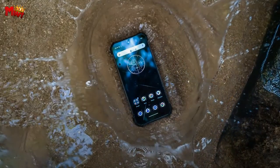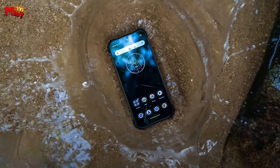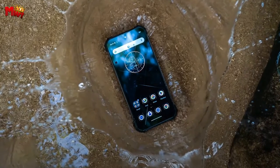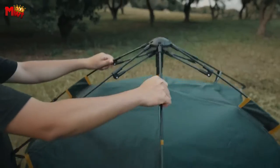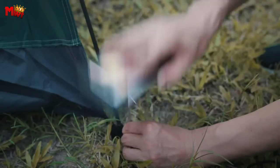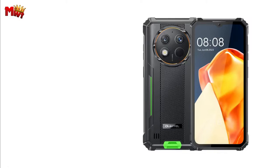There you have it — the Oukitel WP26, a rugged smartphone that's tough, powerful, and ready for anything. If you're someone who craves adventure and needs a phone that can keep up, the WP26 is the perfect choice.